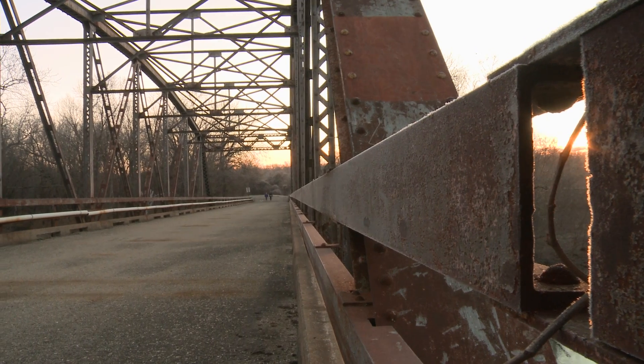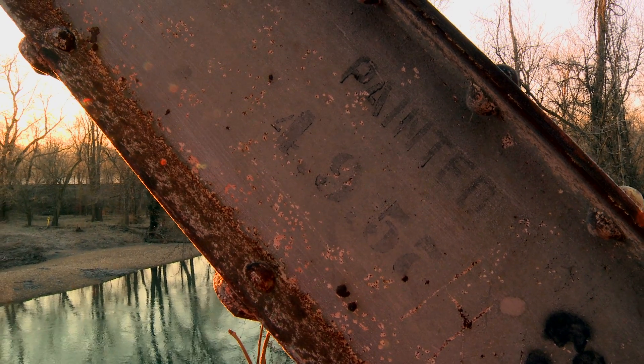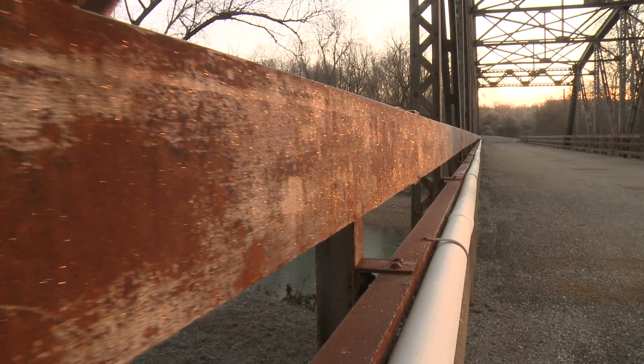Here in Missouri, we have over 10,000 bridges in the state inventory, and a significant number of these bridges were built back in the 1930s, 40s, and 50s, and they're showing their wear. A significant percentage of these bridges are structurally obsolete.